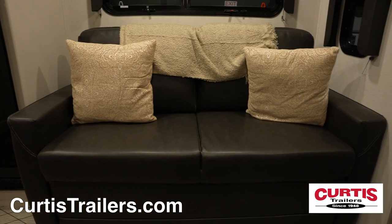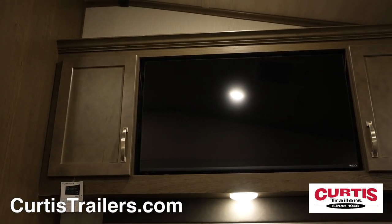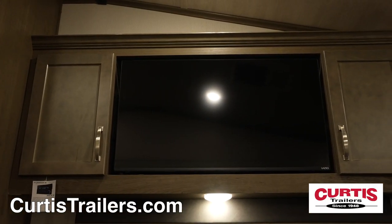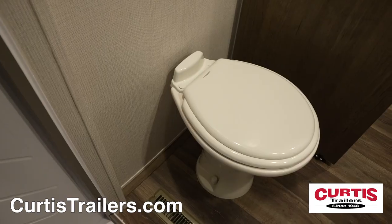Relax on the tri-fold sleeper sofa while you enjoy your 40-inch Smart HD TV and Bluetooth sound system. The bathroom holds a skylight shower, mirrored medicine cabinet with sink, and step-flush toilet.